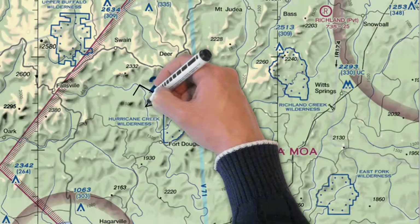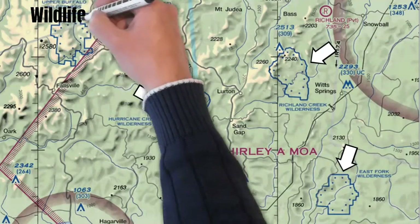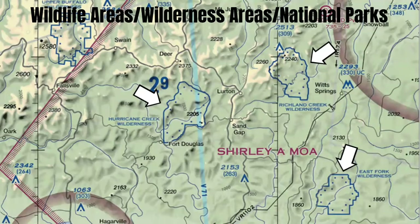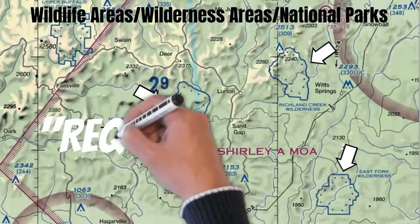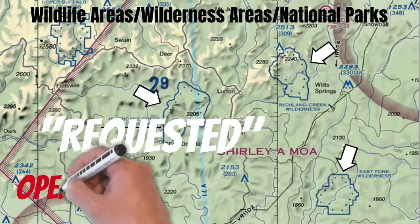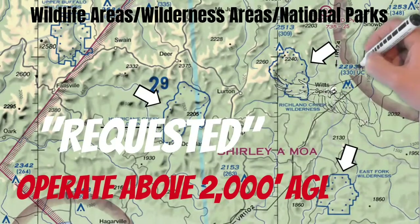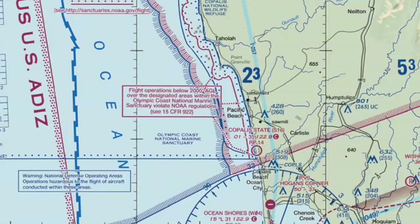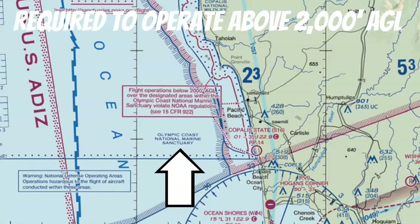If you see areas with a blue border with dots inside, these can be a couple of different things. When on land, these can be wildlife areas, wilderness areas, or national parks — and it says right beside them what they are. For these areas, pilots are requested to operate above 2,000 feet AGL. While that seems voluntary, I recommend abiding by those altitudes — hitting a bald eagle while buzzing the treetops would be hard to explain. If you run into NOAA marine areas, however, you're required to operate above 2,000 feet AGL, and they're marked the exact same way.